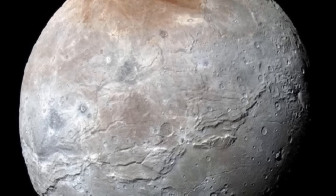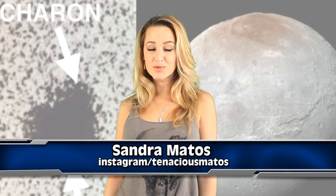Check out this high-definition photo of Pluto's moon, Charon. Hi everyone, I'm Sandra Matos, welcome to I.O.